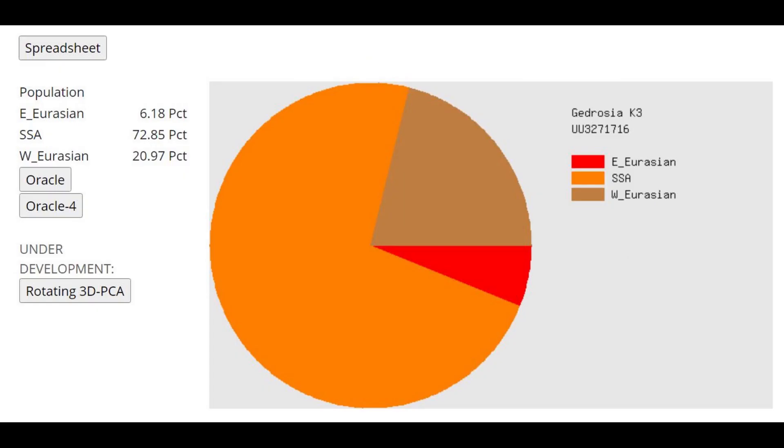The result with Gedrosia K3 is actually pretty shocking. You wouldn't expect Eurasians from the Middle Paleolithic to score anything other than sub-Saharan African here, as sub-Saharan Africans have the least modern drift. But she actually scores some East Eurasian and West Eurasian — scoring these groups without even being ancestral to West Eurasians and East Asians. It's almost like she has this drift due to convergent evolution, or more likely she's just mixed with some kind of Homo sapien.